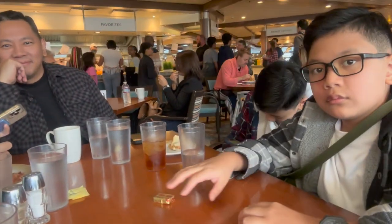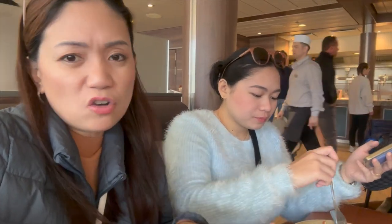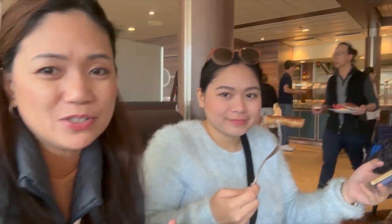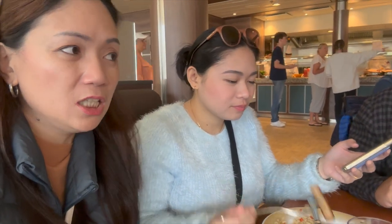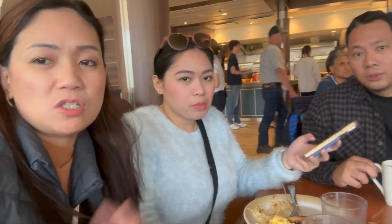We're already done with breakfast. The breakfast spread is basically the same as yesterday — bacon, eggs, hash browns, and her favorite pork sausage, not chicken. Also the salmon bagels, breads, waffles, and pancakes. It's basically the same.